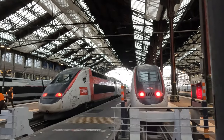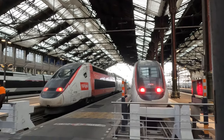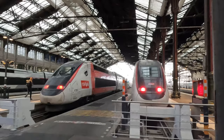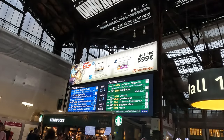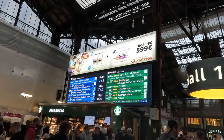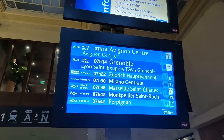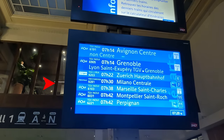Gare de Lyon is a hub for many TGV services, both nationally and internationally. A domestic TGV can be seen to the right, whilst the TGV Lyria for services to Switzerland is just next to it. Most services here stop at Lyon, which is where the name comes from. A closer look at the departure board shows us that our train is actually departing from Hall 2, and that it's also 20 minutes late. But let's not talk about that right now.